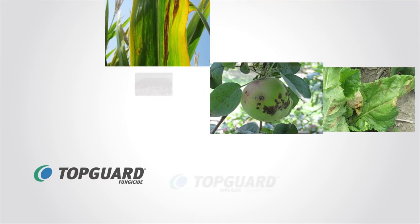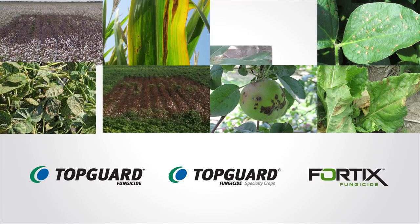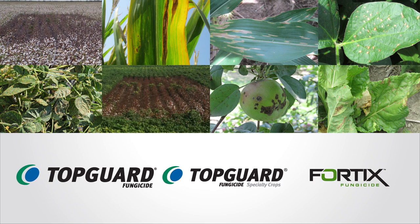And fungicides to help keep crops like corn, soybeans, cotton, peanuts, apples and cherries free from yield-robbing diseases. In fact, some of Keminova's most recent innovations are in the fungicide category, namely products like TopGuard and Fortix.